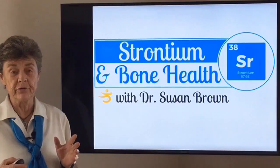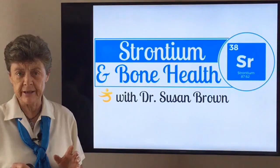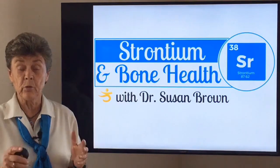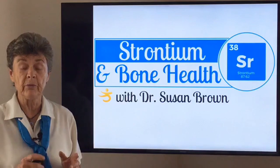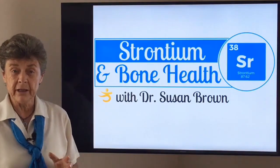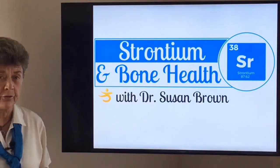Hi everybody, this is Dr. Susan Brown, your Bone Health Nutritionist, and I want to welcome everyone in the Better Bones community to our discussion today. Today we're going to talk about a topic that brings up a lot of controversy, a lot of questions, a lot of confusion, and that topic is strontium — the use of strontium for bone health. We're going to take a deep dive into strontium and look at the many issues and try to have all our listeners and our community understand better about strontium and its use in bone health.